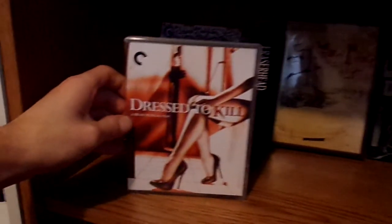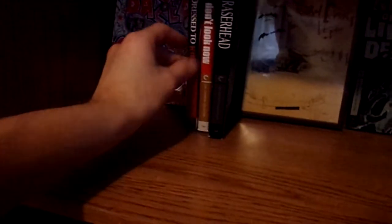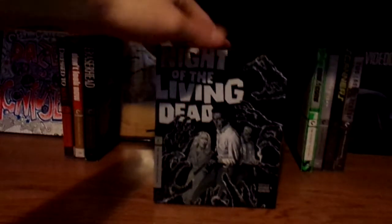And now right here on my Criterion shelf, I have Dressed to Kill. Don't Look Now. And Night of the Living Dead.